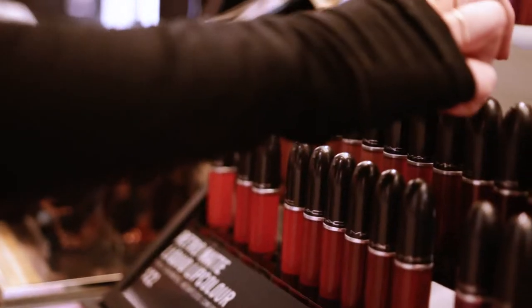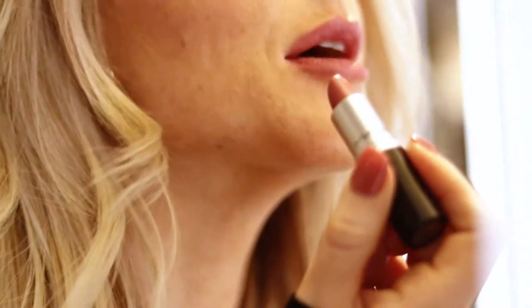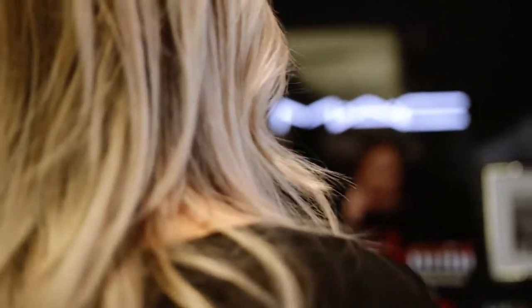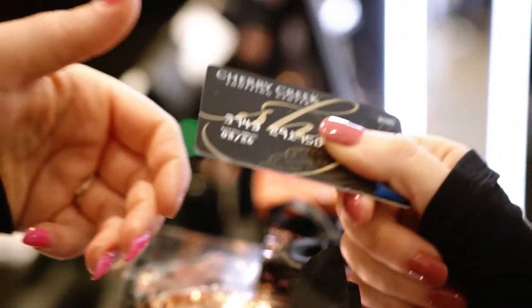Next we're headed to MAC where they have a complete line of cosmetics, tools and care products for all of your beauty needs. MAC has always been one of my go-to spots. They've got a friendly environment and can even do your makeup for you. Their lipsticks and lip liners have always been my favorite.